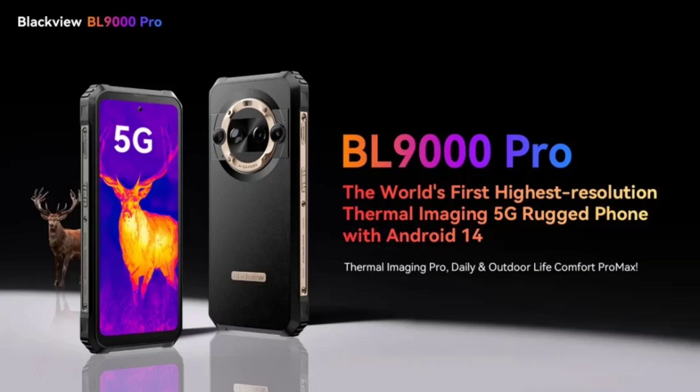Simply put, you get thermal vision with this device thanks to the latest Lepton 3.5 unit. It promises to offer high-resolution thermal capture and even comes with the MyFlip Pro app pre-installed. This resolution is also higher than its predecessor and ensures that your infrared imaging is sharper.